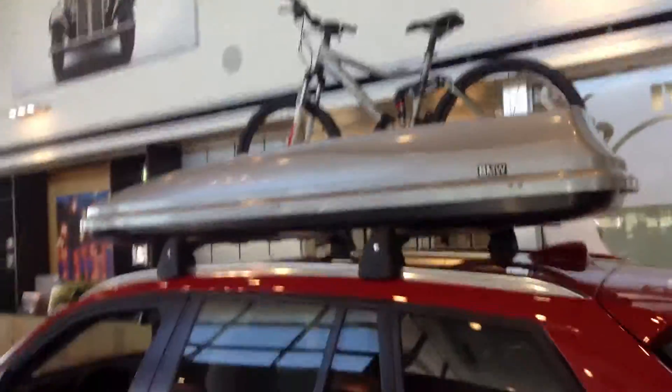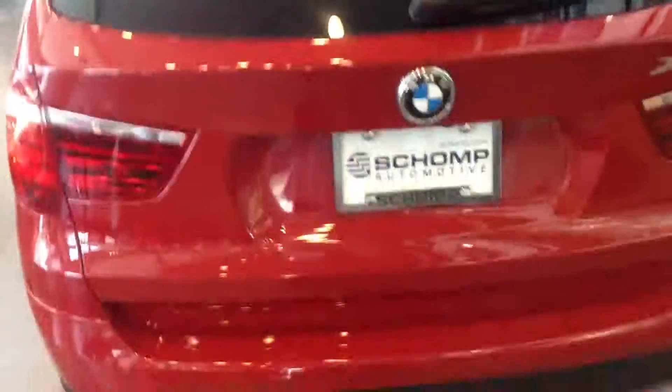Up top here you see the bike and that big storage container — just showing you a few of the options that you can do if you're a biker or skier. And then I went to open up the trunk for you but I can't do it — battery issue. I have the key... well, I don't have the key.